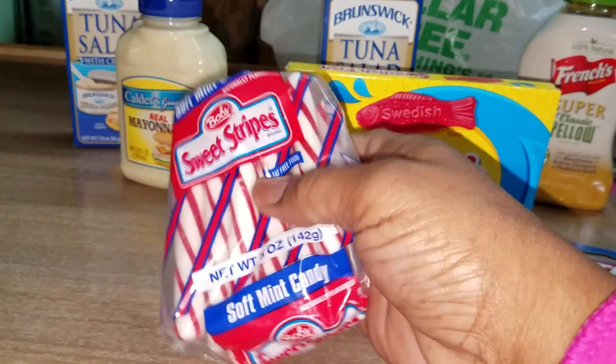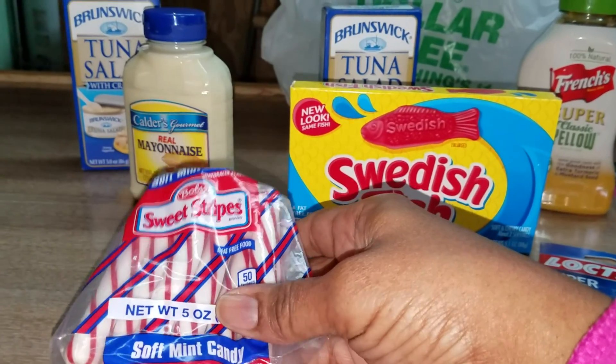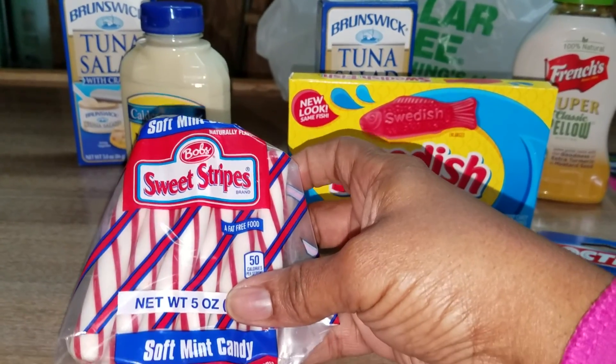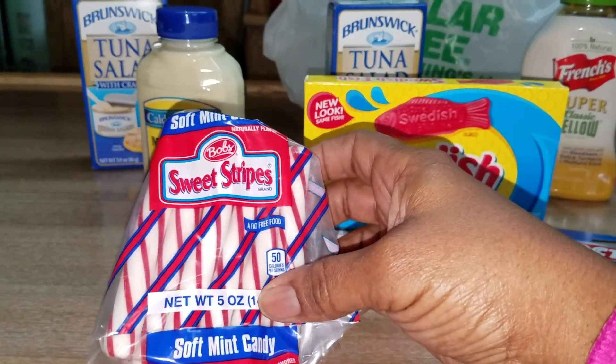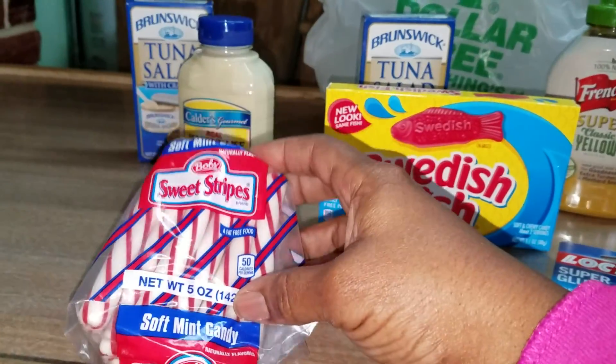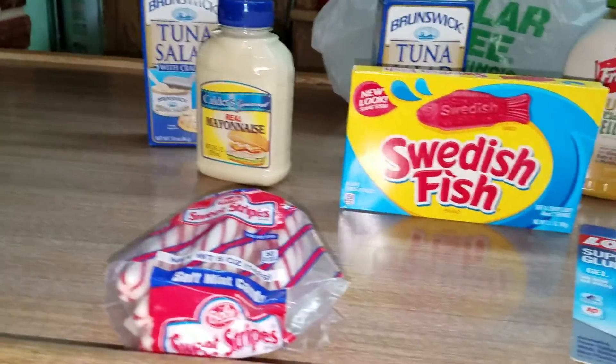I have these sweet stripes peppermint soft mint candy. They remind me of when back in the day we had pickles and we put peppermints down the middle of the pickle. They look yummy. They're soft too. I like that.